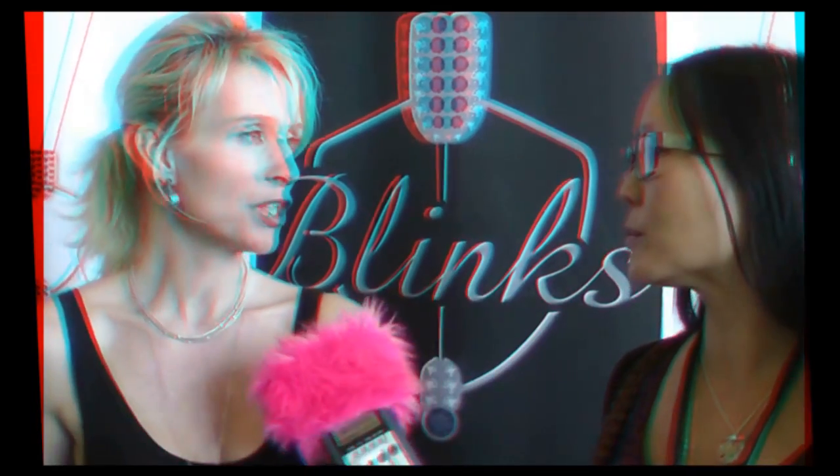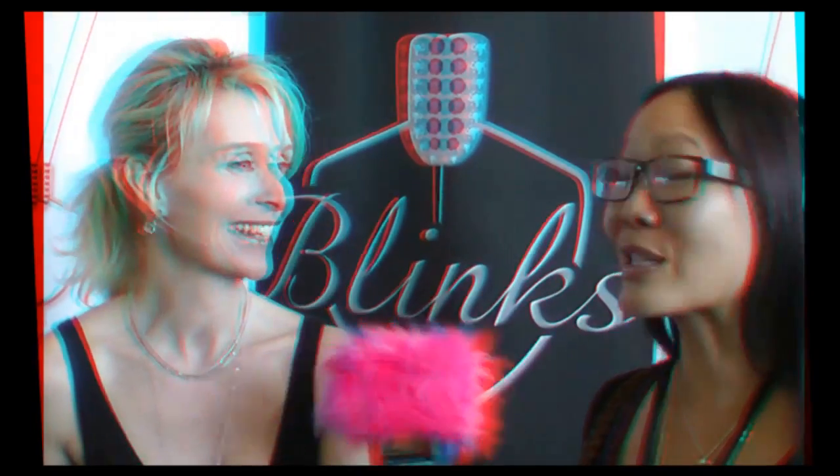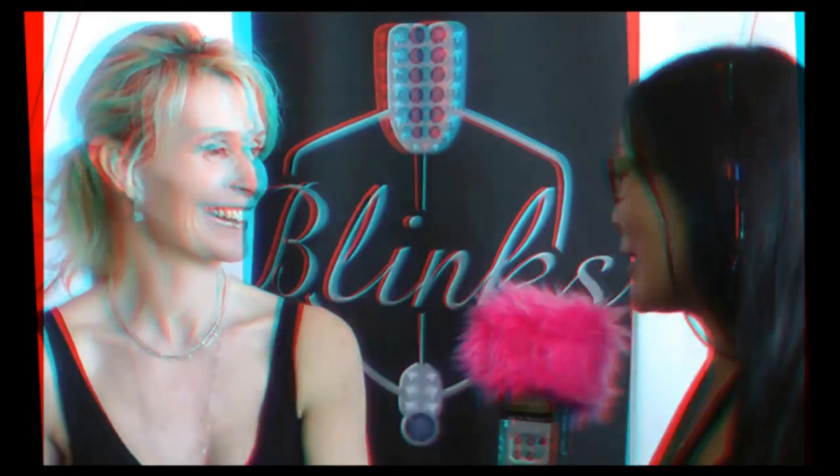If people want to find out more about these on the internet, where's the best place to go? www.blinksonline.com. You don't want to blink too much, because you might just miss it. That's right — but Blinks are something I think you're going to be seeing a lot more places. Thank you so much. Thank you. Bye.